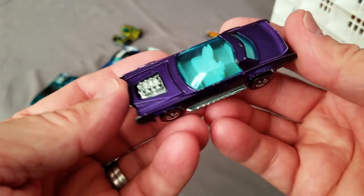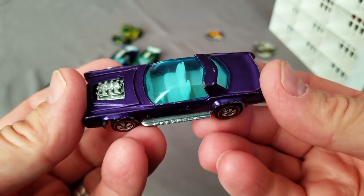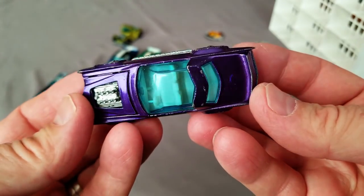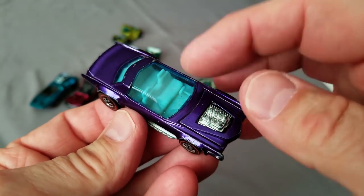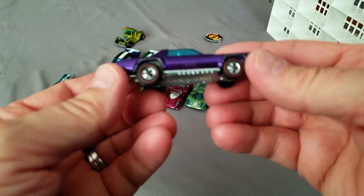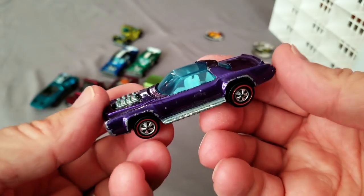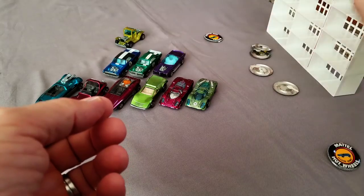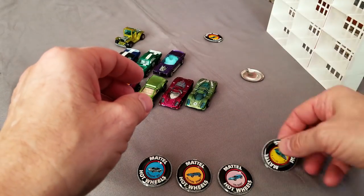Oh my gosh - it's a purple Sugar Caddy! Missing the numbers, but I was on eBay the other day and there was a new guy with some number reproductions I'm going to give a try. Look at that white interior - that is so tough to find. I'd like a mint one of these, please. Purple Sugar Caddy with white interior - how crazy is that? And look at all the buttons to go with it - very, very nice.